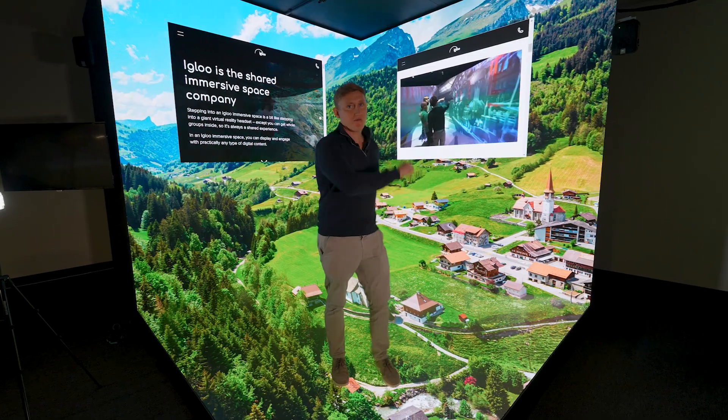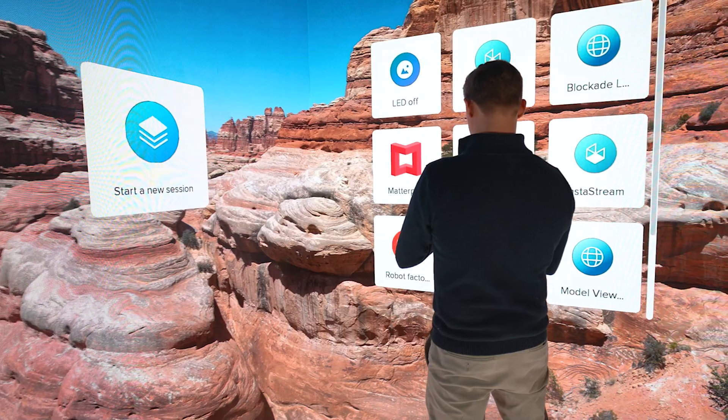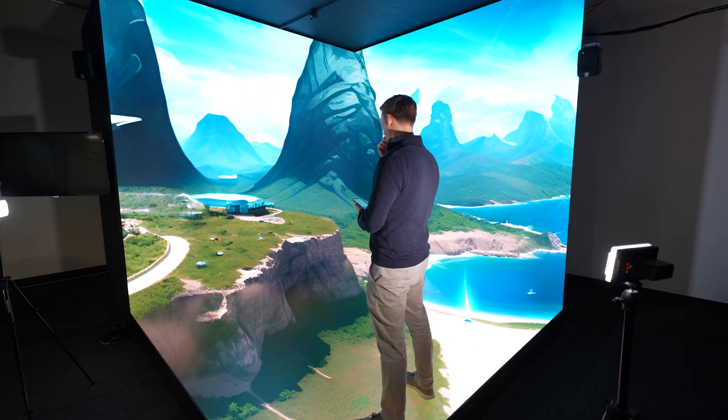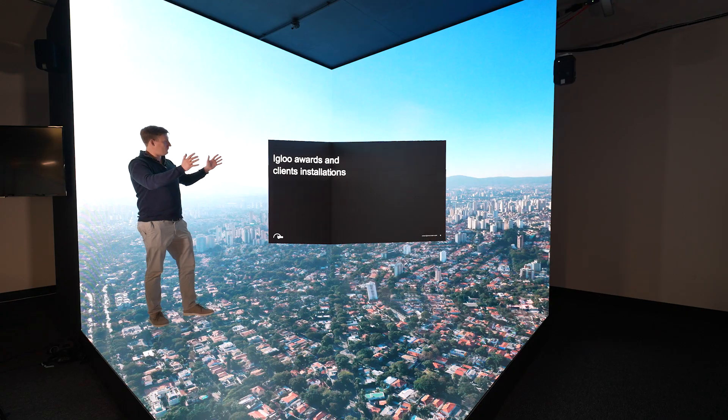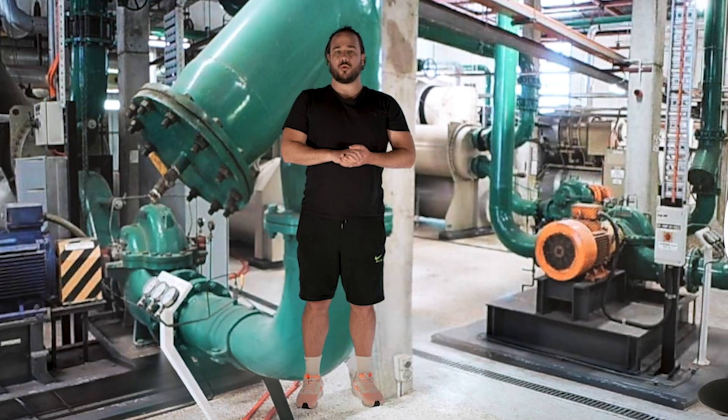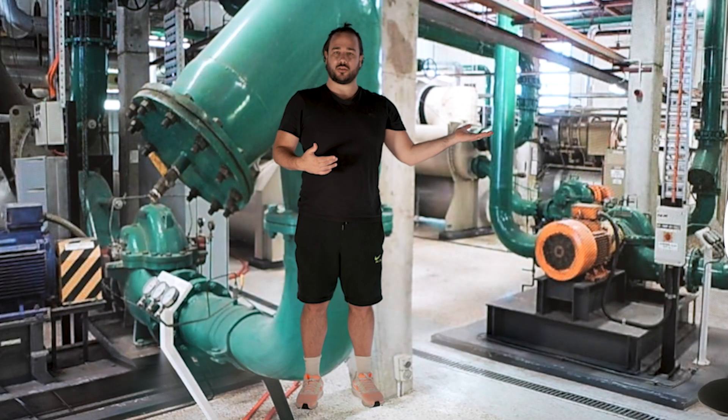We're bringing in new features to enable playback on these different kinds of screen setups. The XR studio market is really exciting. A few years ago it was only reserved for super high-end budget films, and we've seen that creep down with more studios popping up, but there are still limited options in terms of how to drive these displays. That's where, alongside LED studios, we've seen a gap in the market where ICE and the IGLOO platform can add value and bring new capabilities. We really want to enable more businesses and institutions to leverage the technology.